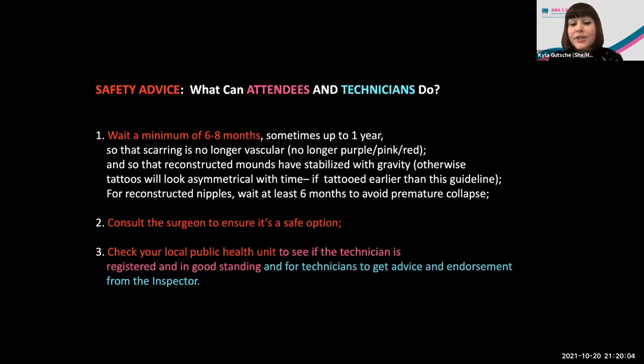For technicians, you should also get in touch with your public health inspector for advice on how to keep yourself, your staff, and your clients safe, and to endorse your services in the community.